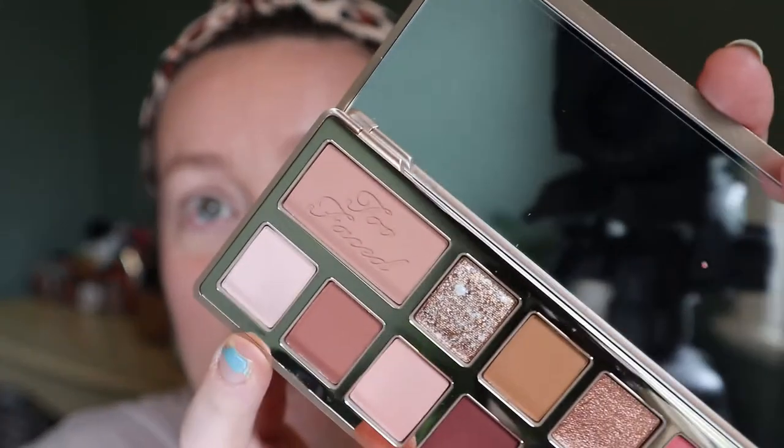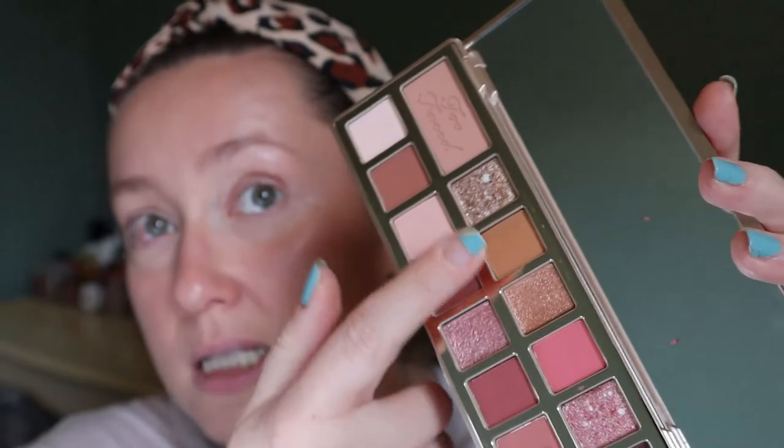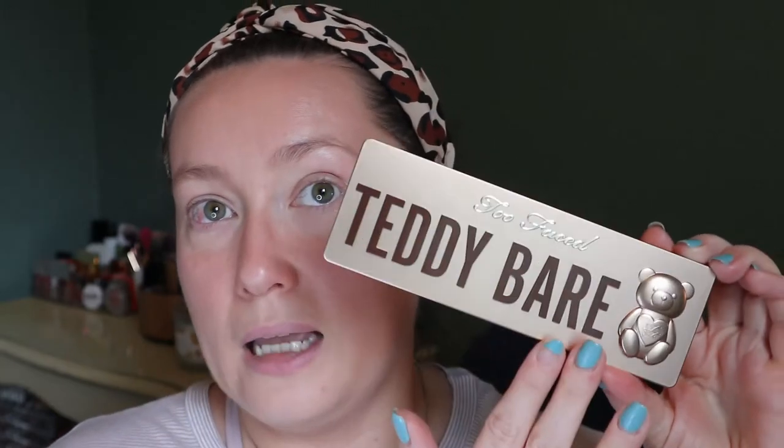It really just looked cute — the color story is very wearable. There's a little teddy bear in the pan, and it has these special shades. It's nothing super unique, especially for Too Faced — another warm rosy tone palette from them. But the packaging and theme got me. Supposedly it's supposed to smell like graham crackers, but I don't get that at all. It just smells like powder to me.